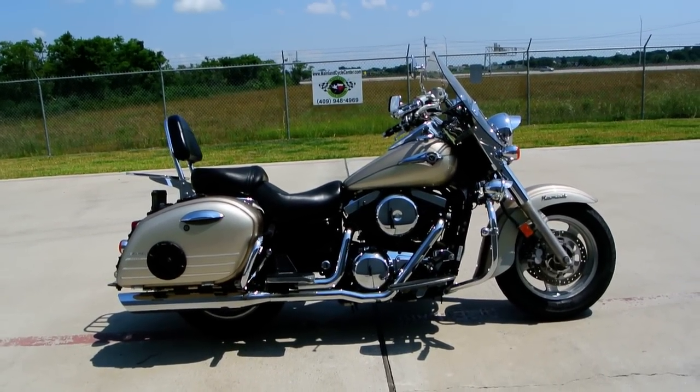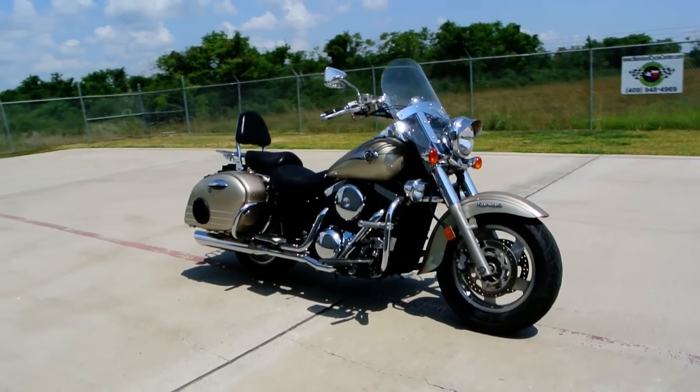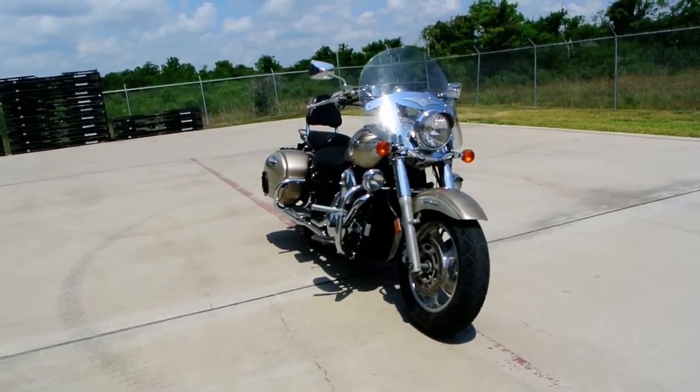Hi, my name is Albert with Mainland Cycle Center. Today I want to show you this 2002 Kawasaki Vulcan 1500 Nomad.